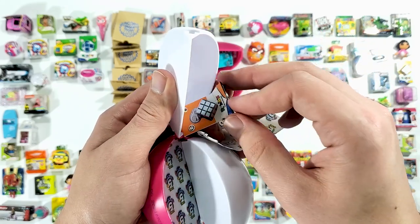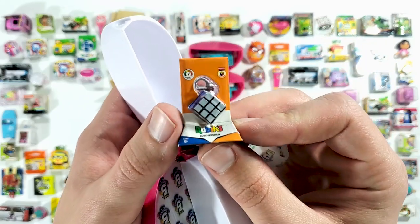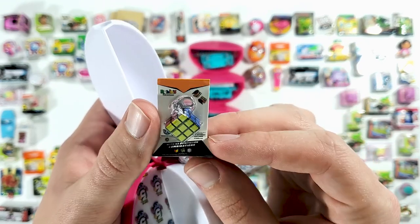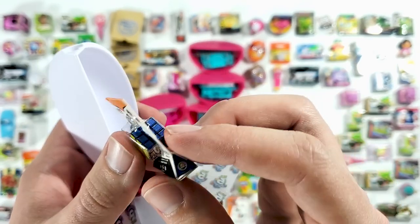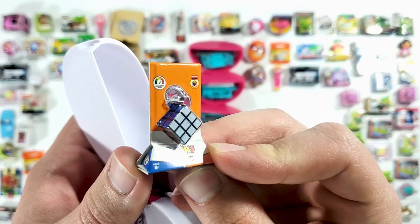Okay, the Rubik's Cube — oh, this is different guys! It's the cube keychain. Wow, that is really small. I wonder if that thing actually works — like if you could actually put it on a key, that would be crazy.